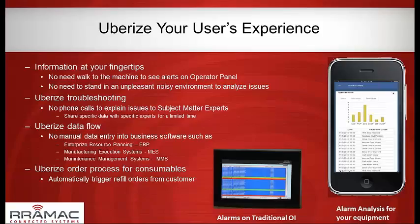On data flow: we still see people running around writing things on clipboards — I've seen people writing data off their HMI screen onto a clipboard. Once we connect to a remote system and have data on our secure servers, we can share that with your other information systems — whether that's an ERP system, a manufacturing execution system, or maintenance management. All of those we can tie into and automate that process, and we'll get to how that becomes a cost savings for OEMs.